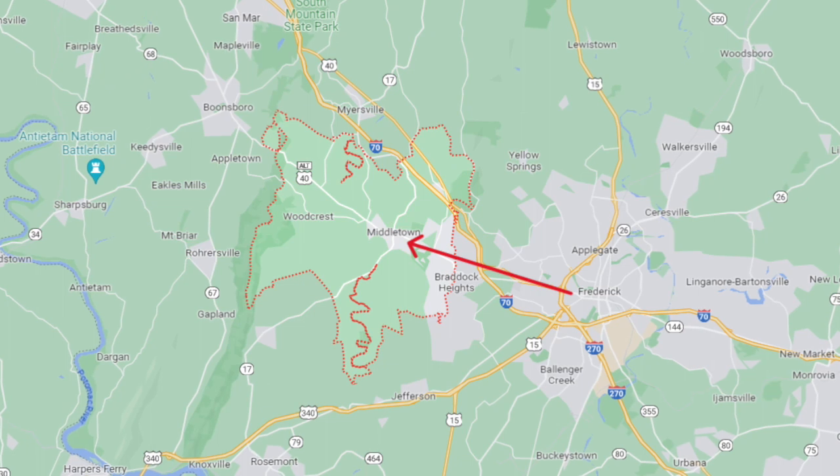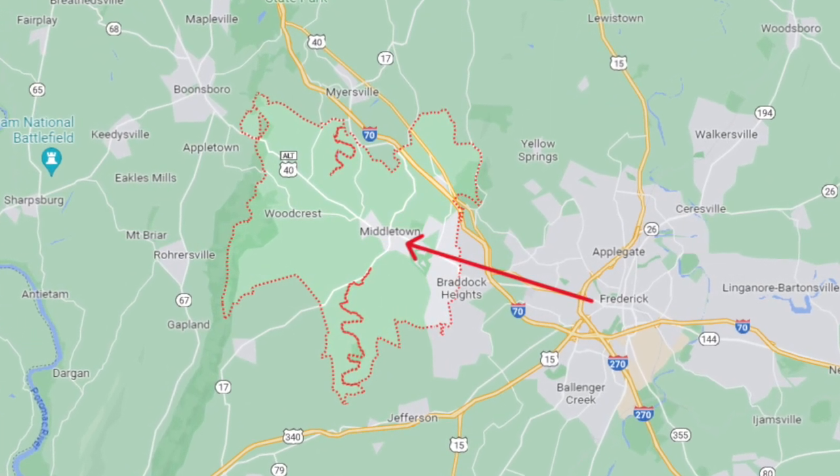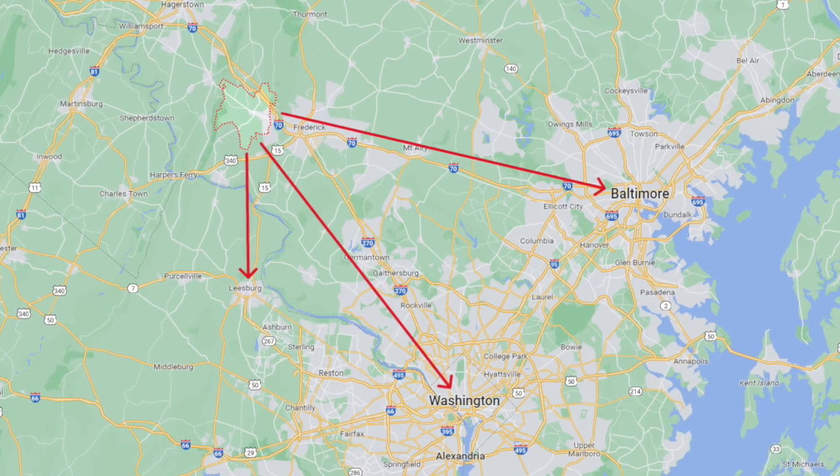So where is Middletown? It's in Frederick County and it's about 15 minutes west of Frederick. So if you're looking for that small town feel, you're going to get it here, but you're going to be close enough to the amenities of Frederick. And if you're needing to commute to DC, it's going to take you about an hour and 10 minutes to get down there.